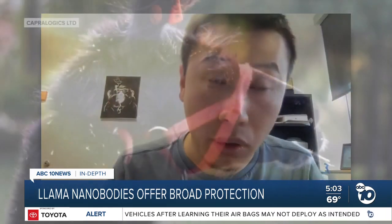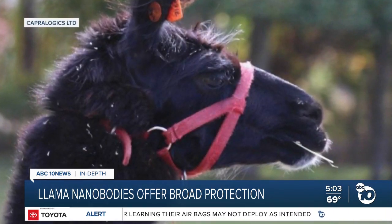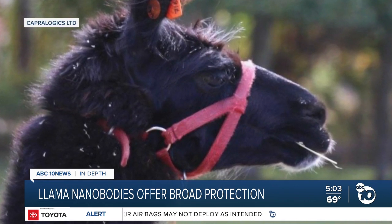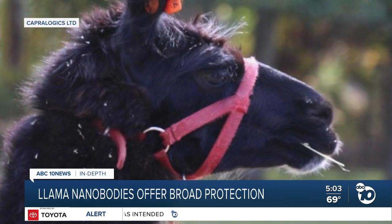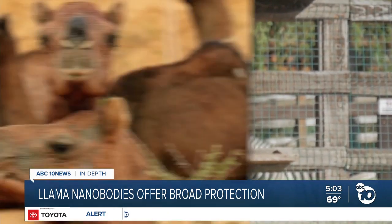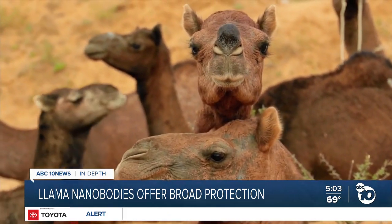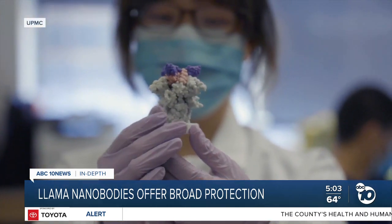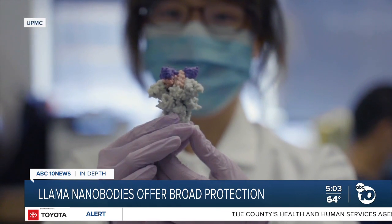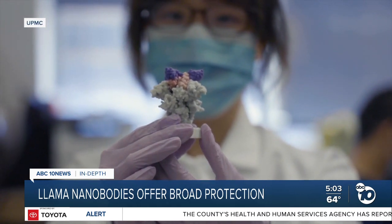Dr. Yi Shi at the University of Pittsburgh started by vaccinating Wally for COVID eight times so his immune system could get to work. It turns out llamas and camels produce unusually shaped antibodies. They're configured in a way that lets scientists trim them down really small into what are called nanobodies, shown in purple.